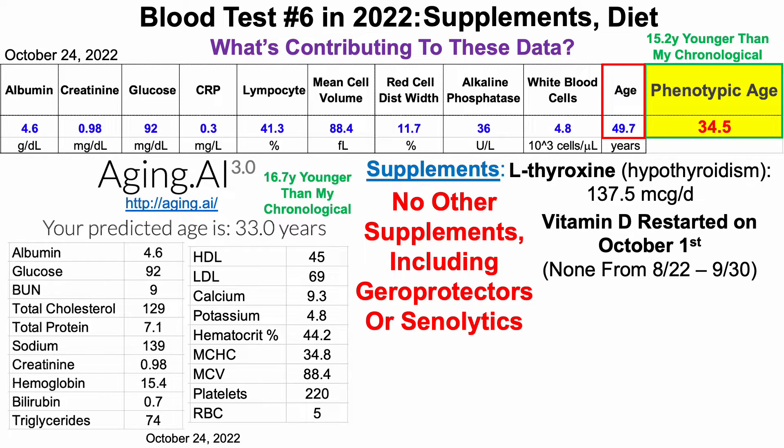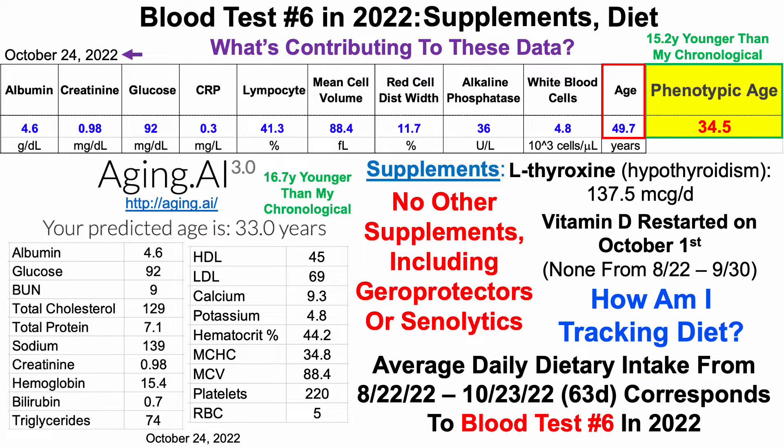Which brings us to diet. This blood test was on October 24th. I track average daily dietary intake from the last blood test, which was on August 22nd, through the day before this blood test on October 23rd. That 63-day period corresponds to blood test number six in 2022.